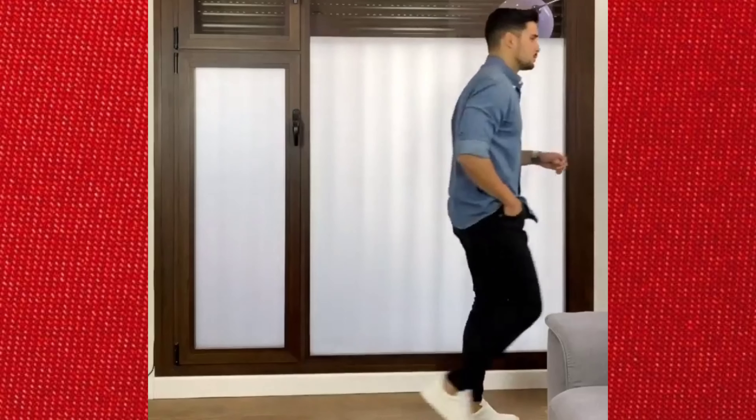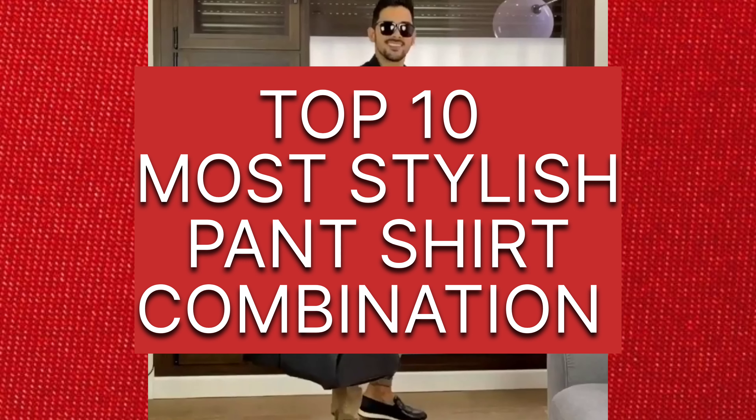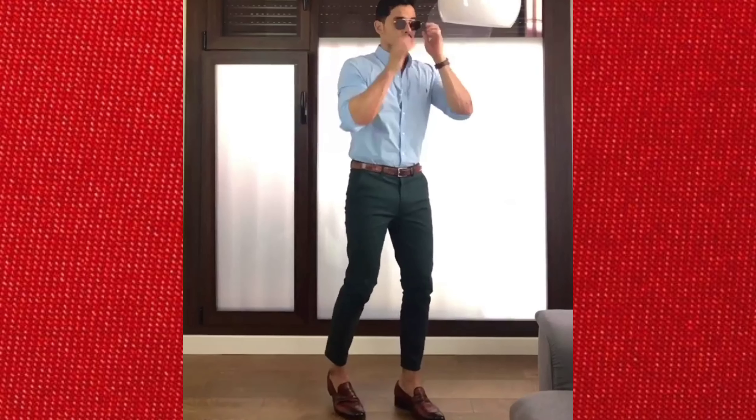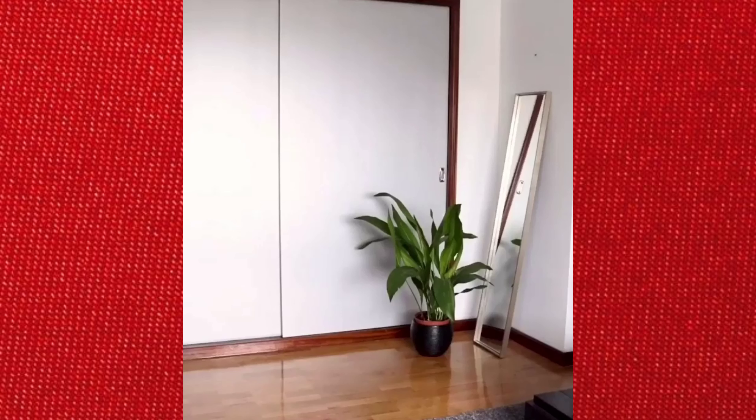Welcome back to our channel! Today we have something special for all the fashion-forward men out there. In this video, we will be presenting the top 10 pants and shirt combinations that will help you create stylish and versatile outfits for various occasions, from casual to formal. These combinations will make you stand out from the crowd, so let's jump right into it.